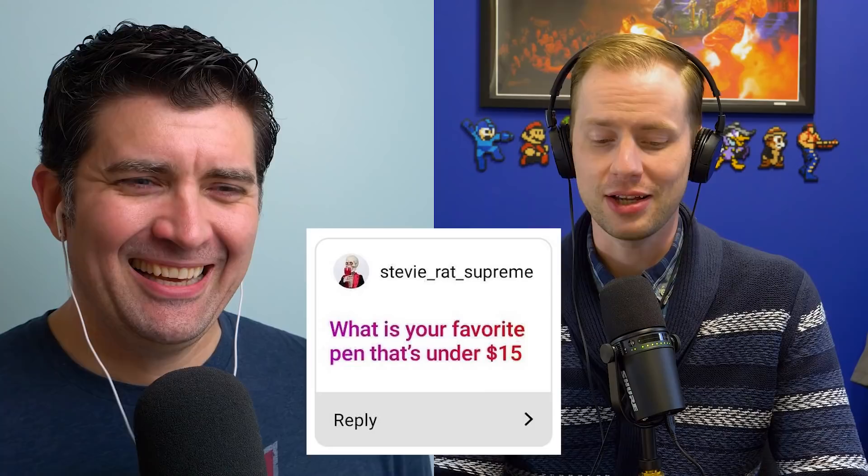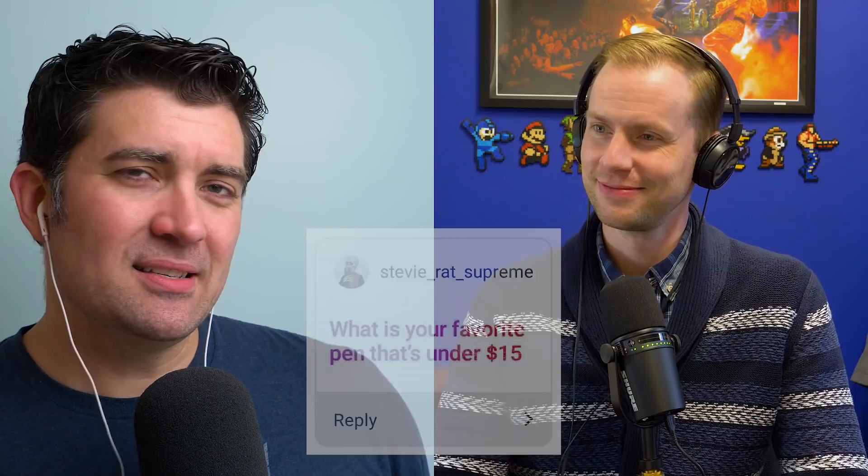Our first question this week comes from Stevie Rat Supreme, and old Stevie Rat asks: what is your favorite pen under $15? Under $15 — yeah, that narrows it down at least. It does narrow it down quite a bit because there are some options, but not infinite.